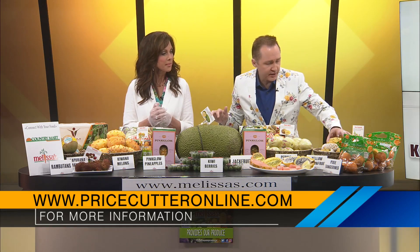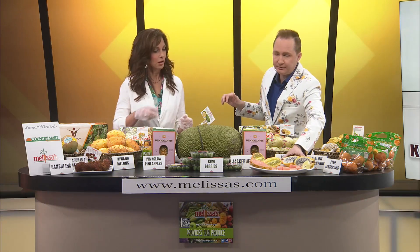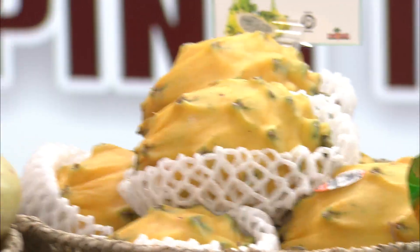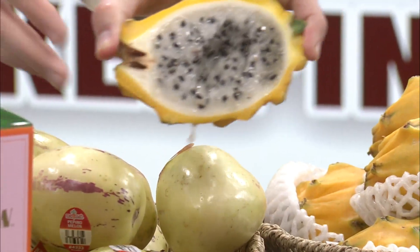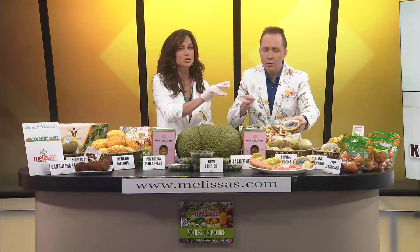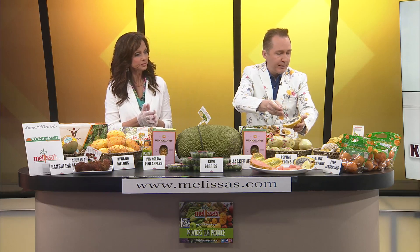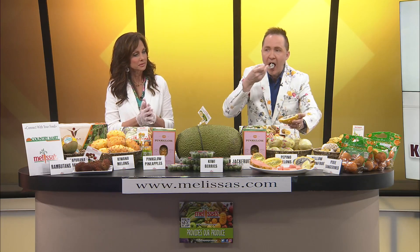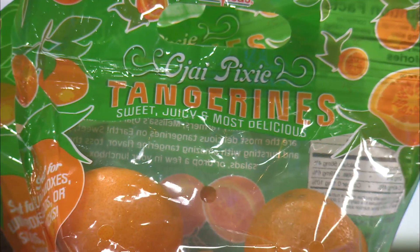We've got to get to these — look at these. These are the yellow dragon fruit. I'm so excited about this — you get in there and try that. What does it taste like? That is super sweet. Super delicious. And then the pixie tangerines down there, which are so adorable. Wow, that's sweet. Isn't that amazing? Oh, I love that.